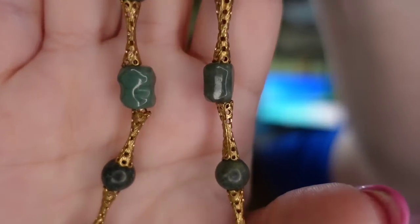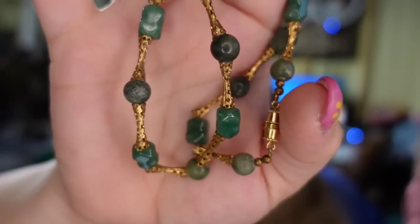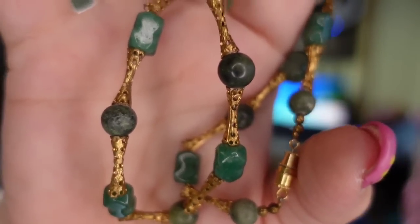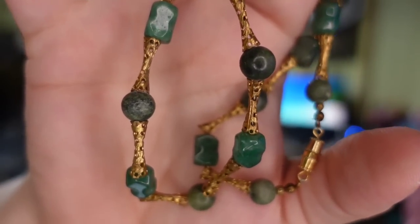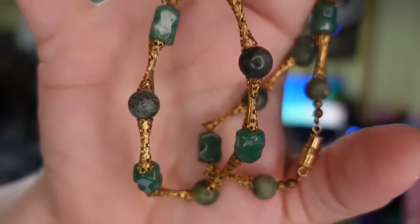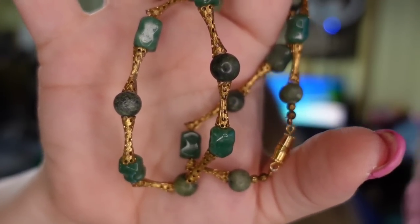Up next is a pretty little jade necklace. This one has been listed over a year — I got it in a jewelry lot and I'm about $5 in. It sold for $9.09, so it's only about a $2 or $3 profit, but I'm happy to have it go. I think one of the deterrents was that my pictures were pretty dark. If I'd had better pictures, I might have sold it faster and for a higher price.